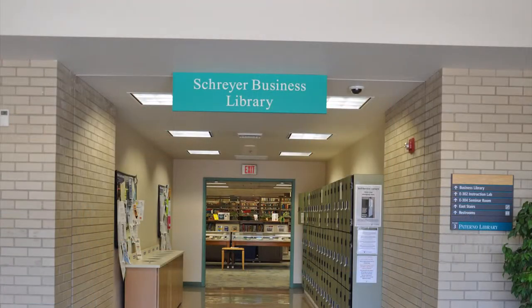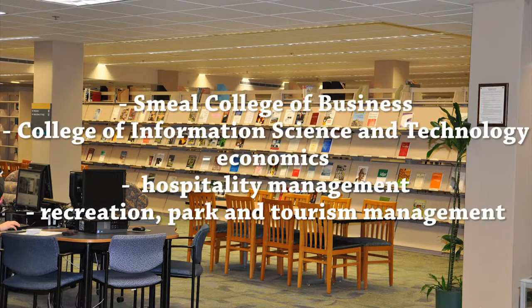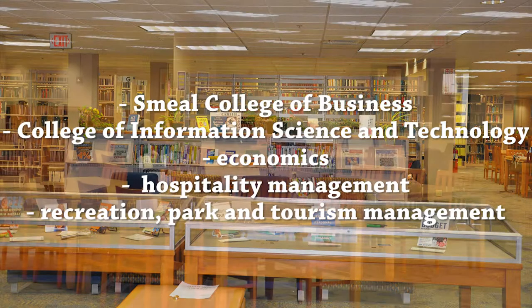The third floor contains the Schreyer Business Library. The Business Library supports all disciplines in the Smeal College of Business, the College of Information Science and Technology, as well as Economics, Hospitality Management, and Recreation, Park, and Tourism Management.